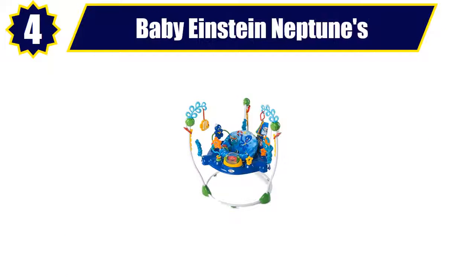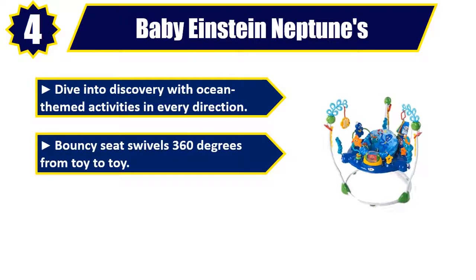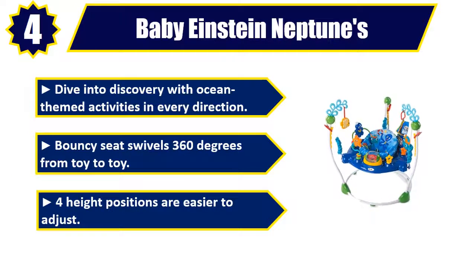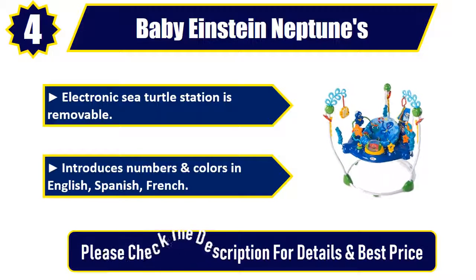Number 4: Baby Einstein Neptune's. Dive into discovery with ocean-themed activities in every direction. Bouncy seat swivels 360 degrees from toy to toy. Four height positions are easier to adjust. Electronic sea turtle station is removable. Introduces numbers and colors in English, Spanish, and French. Please check the description for details and best price.